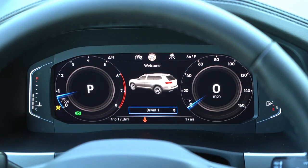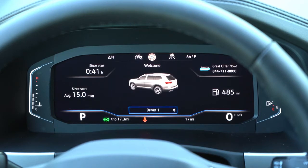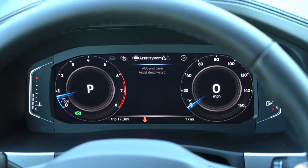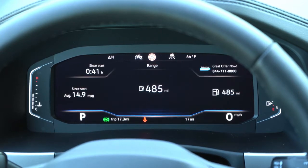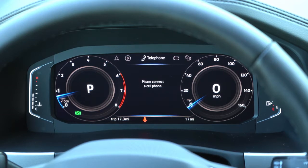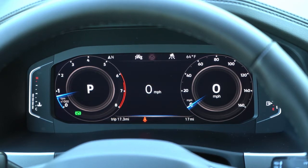A really cool feature: a full digital cockpit comes with the SEL trim levels — since we have the SEL, we have it today. It's completely customizable via steering wheel-mounted controls on the right side. You can check just about anything up there, including remaining range — which apparently shows 485 miles, which is an incredible range for a three-row SUV. You can also view radio settings, Bluetooth info, assist systems, and average miles per gallon.